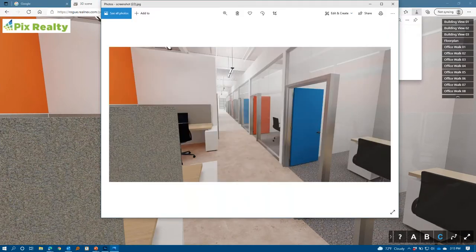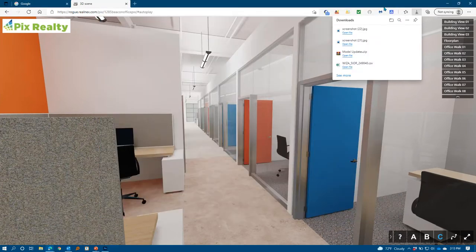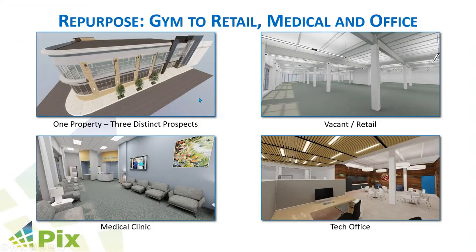To expand on that, some of our multifamily clients have been able to pre-lease or pre-sell 95 to 100% of their apartments or condos before construction was complete, by using the ability to create unlimited renderings for their website and listing pages before construction sometimes even started.